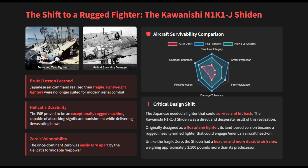The Kawanishi N1K1J Shiden was a direct and desperate result of this realization. Originally designed as a floatplane, its land-based version became a rugged, heavily armed fighter.